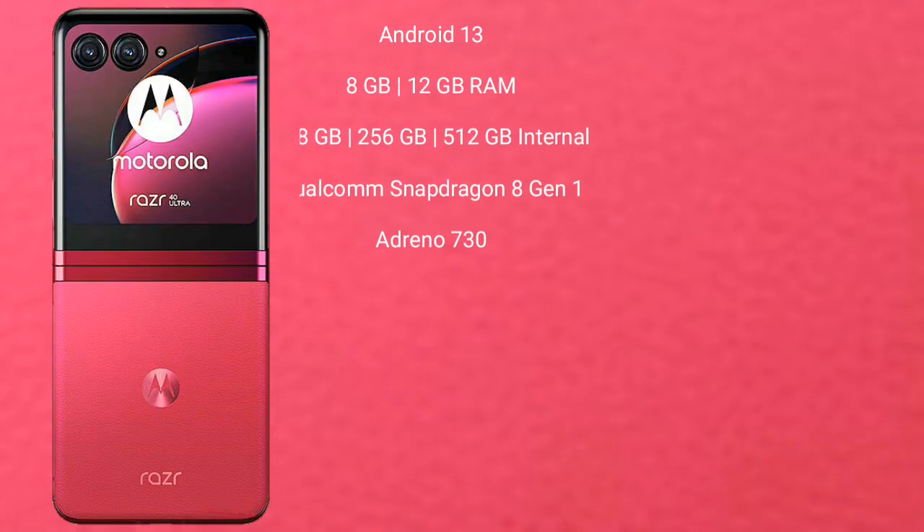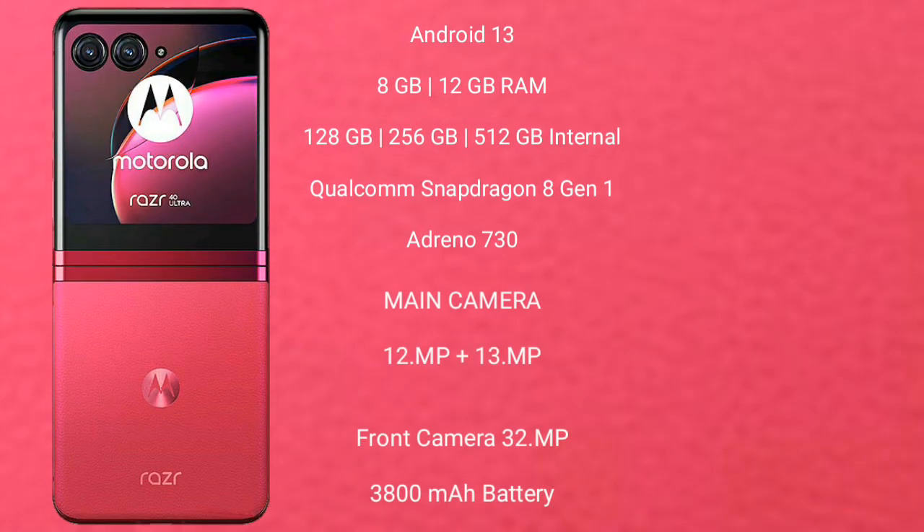Motorola RAZR 40 Ultra runs on the Android 13 operating system. It comes with 8GB or 12GB RAM and 256GB or 512GB internal storage. It is powered by the Qualcomm Snapdragon 8 Gen 1 processor with Adreno 730 GPU.